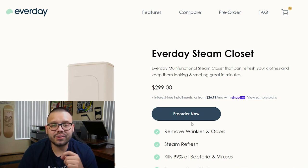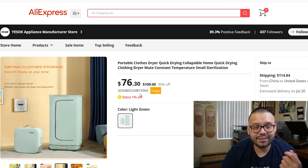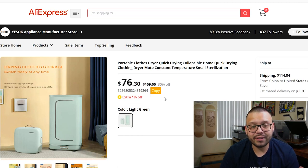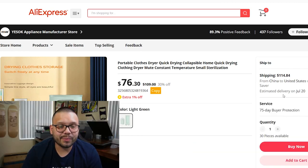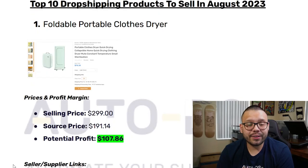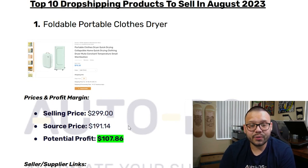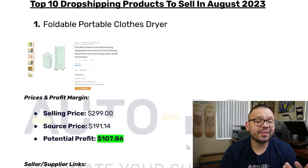Let's see how much they're sourcing this product for. Over at AliExpress we can see that it's selling for just $76.30 — currently 30% off down from $109. The shipping is actually kind of expensive at $114, but that doesn't mean we can't make a good profit. The selling price is $299 and the source price with shipping included totals out to $191.14, giving us a pretty good profit of about $107.86. A profit of over $100 per sale is pretty solid.